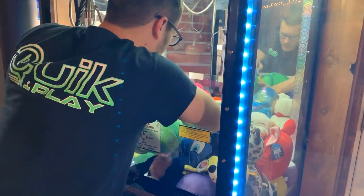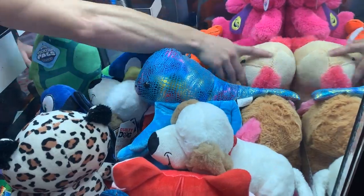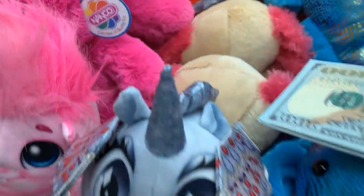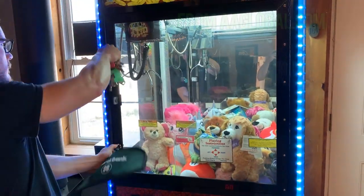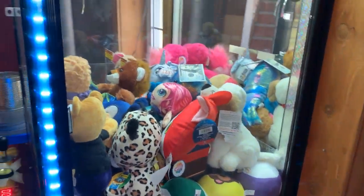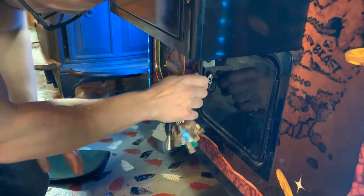First up we have a pirate chest crane, and this crane is the oldest model pirate chest crane that we have — it's from 2013. It's a real great reliable crane though, even if it's the oldest one we have, it's still very very nice. Take a look at all that nice plush too — I just love those hundred dollar bill wallets, those are very unique, very cool. The vast majority of our pirate chest cranes we operate are from 2017 or newer.